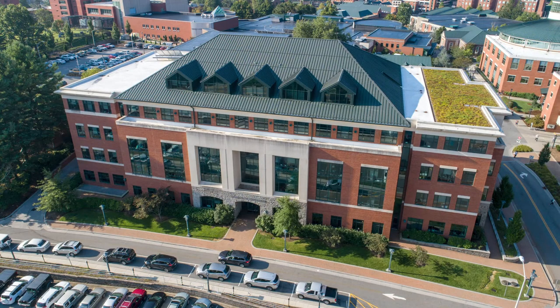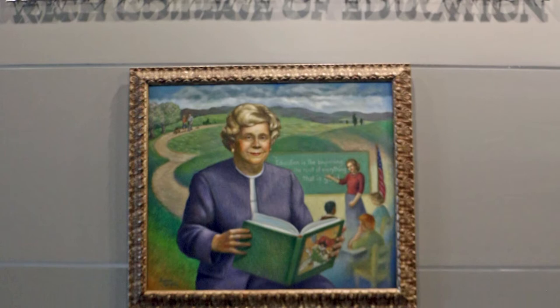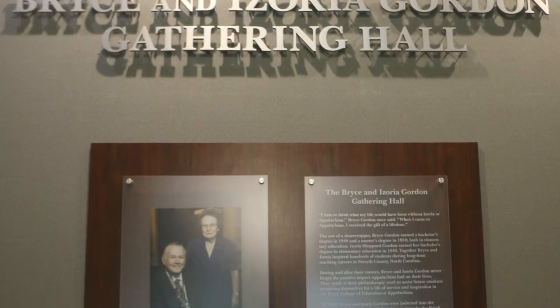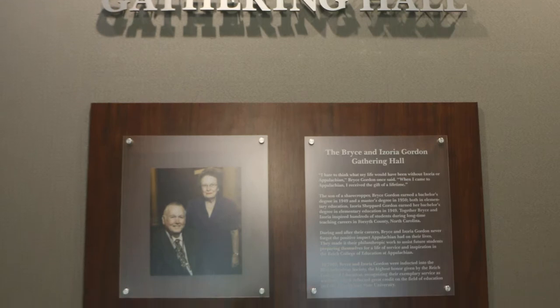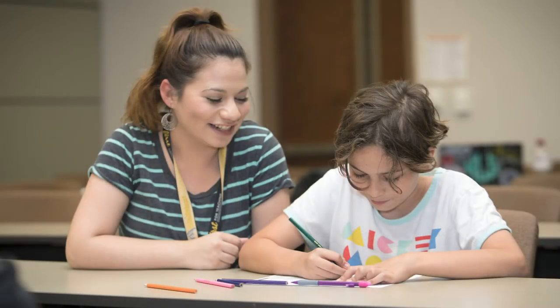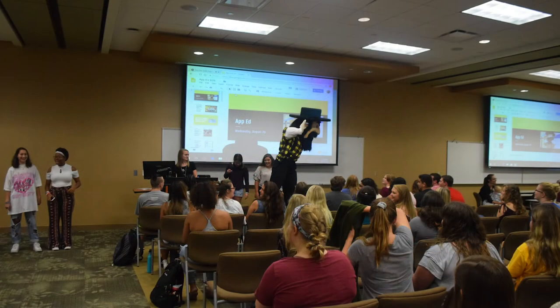Welcome to the Wright College of Education. This is where most of our education classes are housed and it has five floors and a basement, but today I will walk you through our five floors. On the first floor we have the Gordon Gathering Hall, which is also known as 124A, B, and C. The Gordon Gathering Hall is comprised of three rooms that can be opened into one large room to accommodate larger crowds.